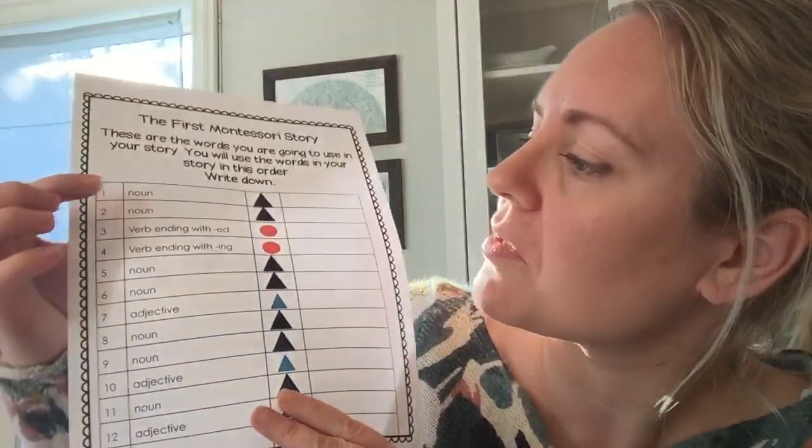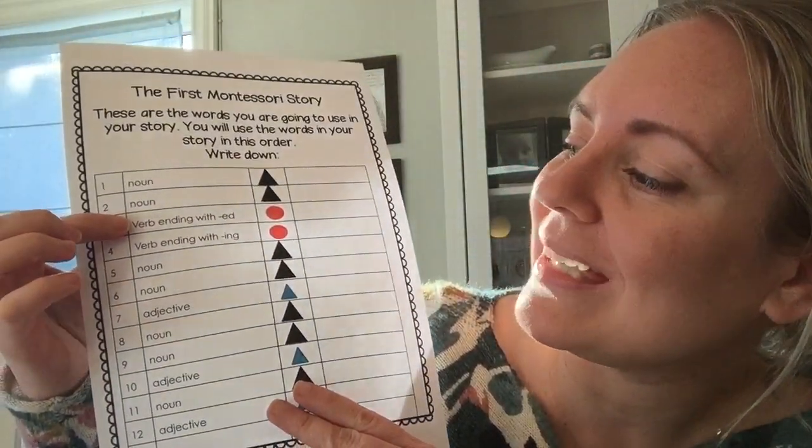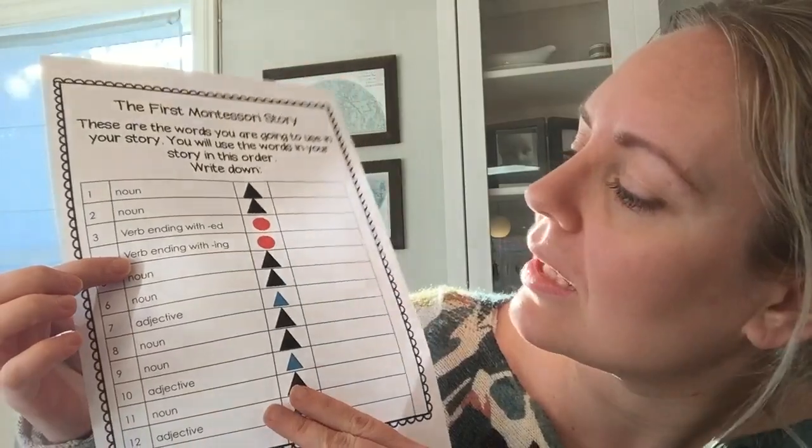It could be mom, potato, garbage, cat, anything — it could be Norway. Anything. So those are nouns. And then the second one was verb, verb ending with -ed, and verb ending with -ing.